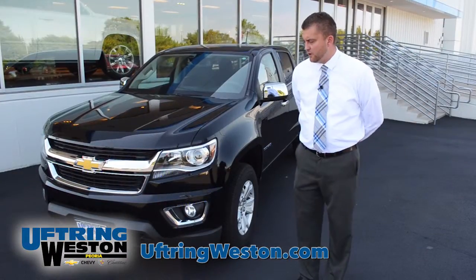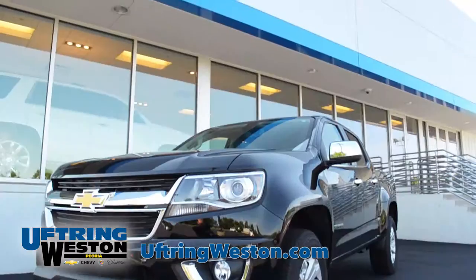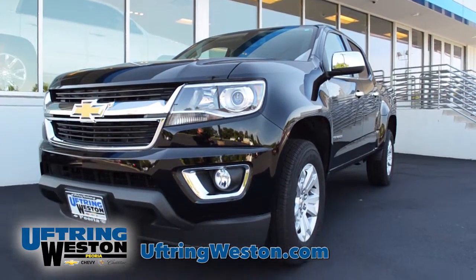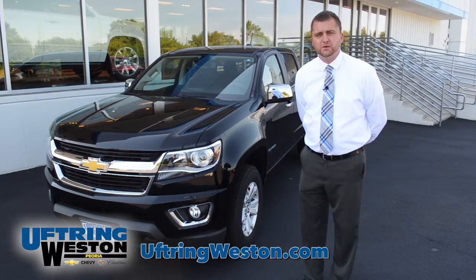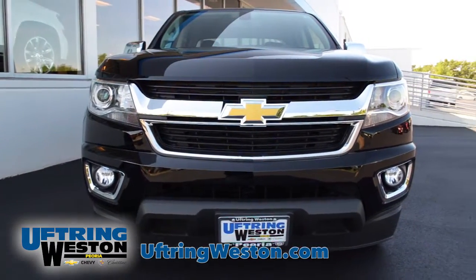As you can see on the front end of the redesigned Colorado, they put a halogen beam headlamp that gives it a nice slick, sporty look, and at nighttime gives you better visibility, along with the fog lamps down below.